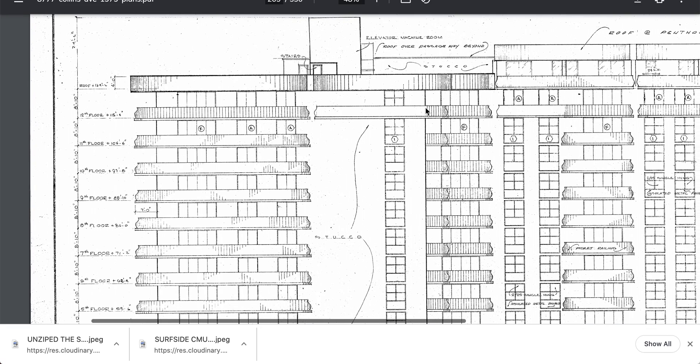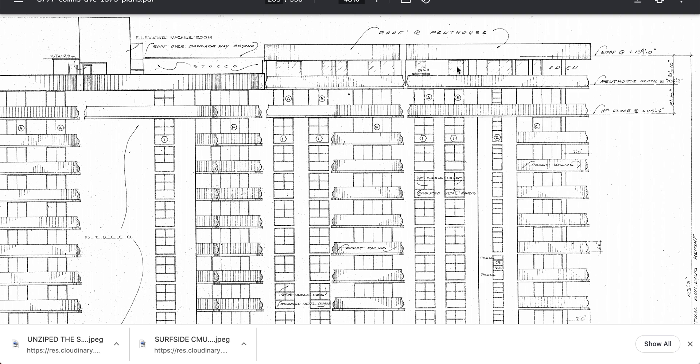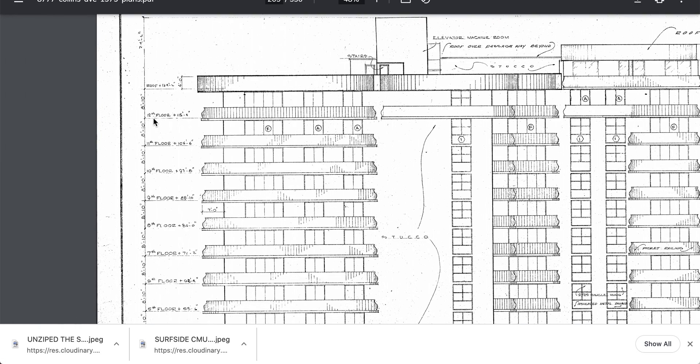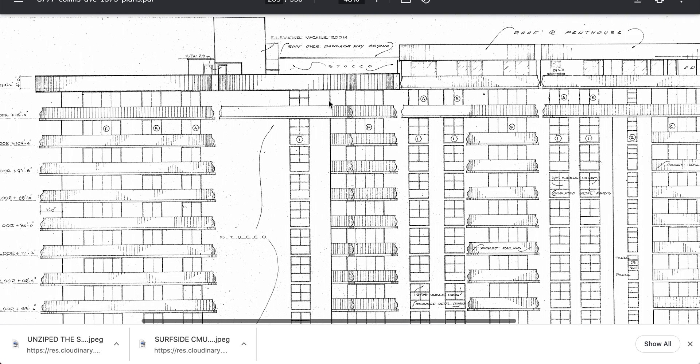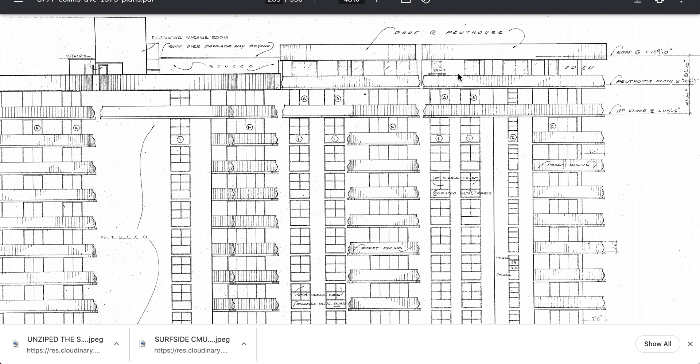The 12th floor is the last living space, and then they added a penthouse. So the 12th floor is the last living space, and then the penthouse is — bad luck — the 13th floor. They keep calling this the 12th floor, but there's a penthouse added here.